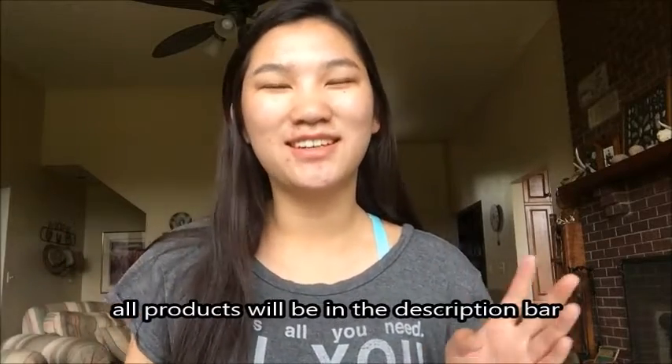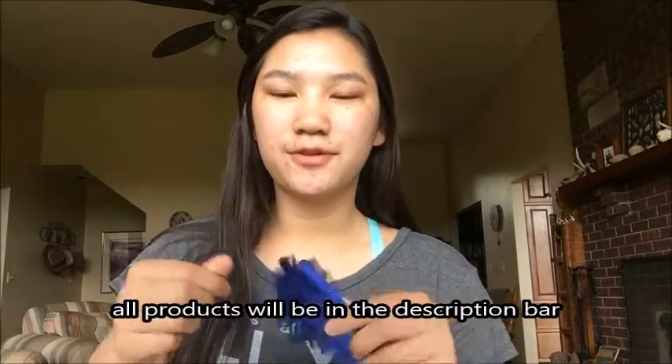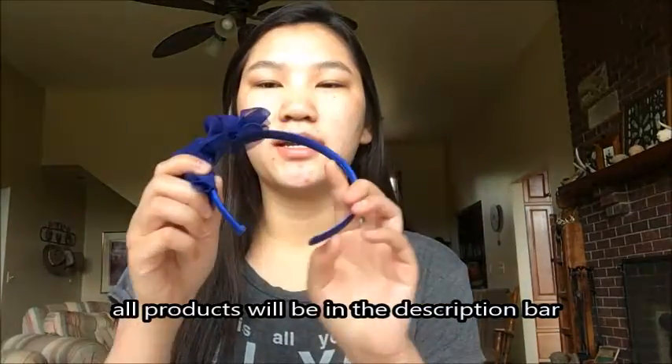Hello! So today I wanted to film you an everyday makeup routine. So first of all, I'm just going to put my hair back with this headband and let's get started.